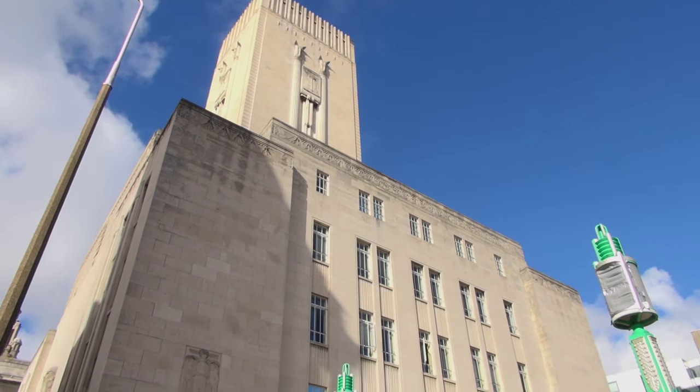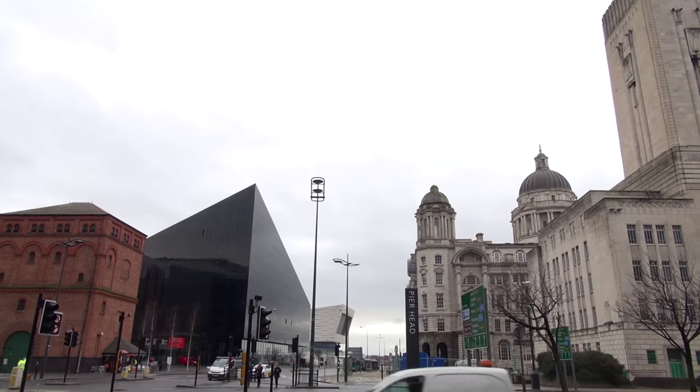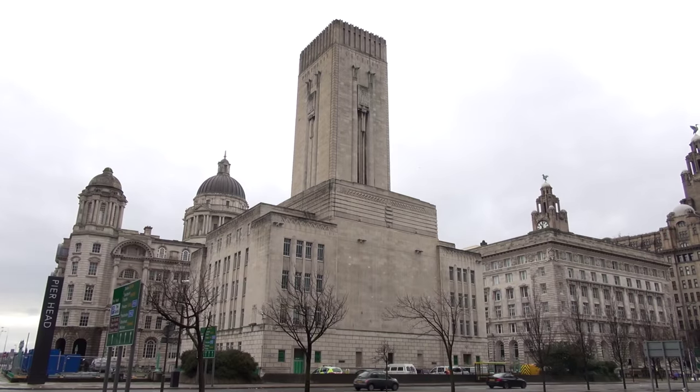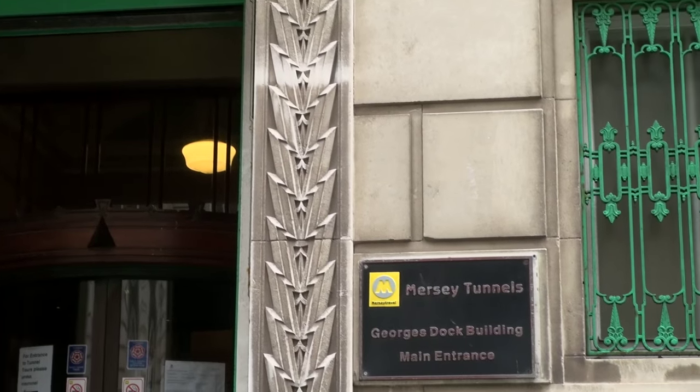My name is Angela and I'm your RIBA Liverpool City Tour Guide today. We're beginning at one of my favourite buildings of all the architectural gems in Liverpool. I like it because it's wonderful architecture, but it surrounds world-class engineering. This is George's Dock Ventilation Tower. It was finished in 1931 as part of the Queensway Merseyside Tunnel, which was officially opened in 1934.